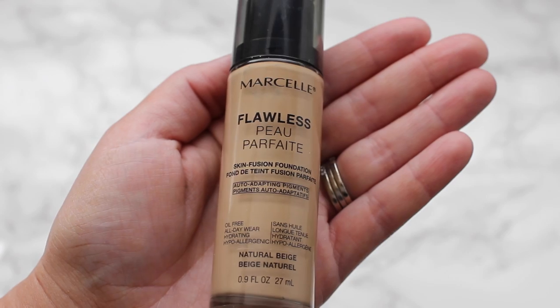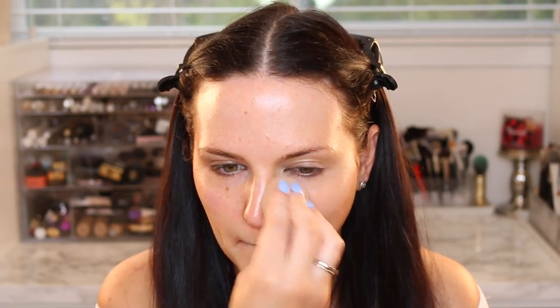I started my face off with that new skin boosting serum from Makeup Forever, then I'm going in with my Marcel flawless foundation. I've been using this foundation since December, but I recently got a new shade — Natural Beige — and I fell in love with it so much more. The color selection now is just perfection to me.